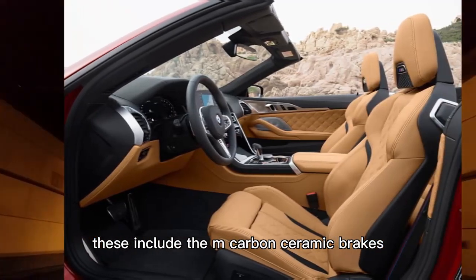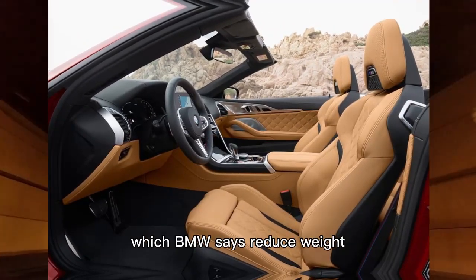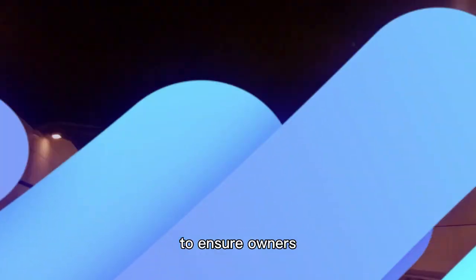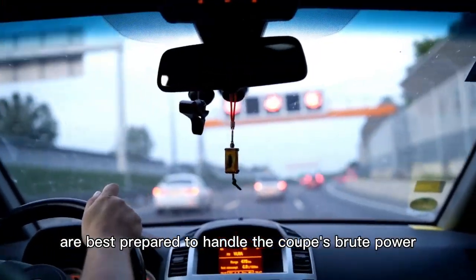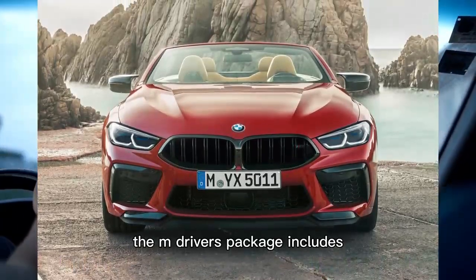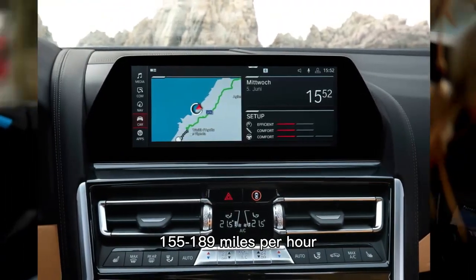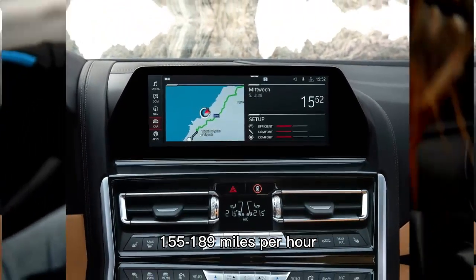These include the M Carbon Ceramic Brakes, which BMW says reduce weight and are built to better withstand track abuse. To ensure owners are best prepared to handle the coupe's brute power, the M Drivers package includes one day of performance driving school. Even better, it raises the top speed limiter from 155 to 189 mph.